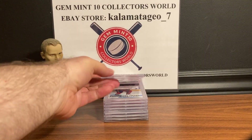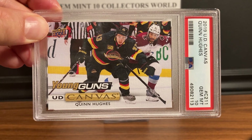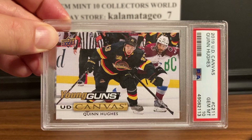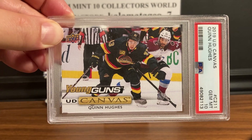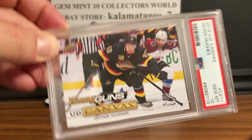Next up is my second favorite rookie from last year — this is Quinn Hughes, and this is the canvas card. I like the canvas card look on this one because it has the retro Vancouver Canucks uniform. This is the 2019 Upper Deck Canvas Quinn Hughes Young Guns, and that also got a Gem Mint 10. Really nice looking card.